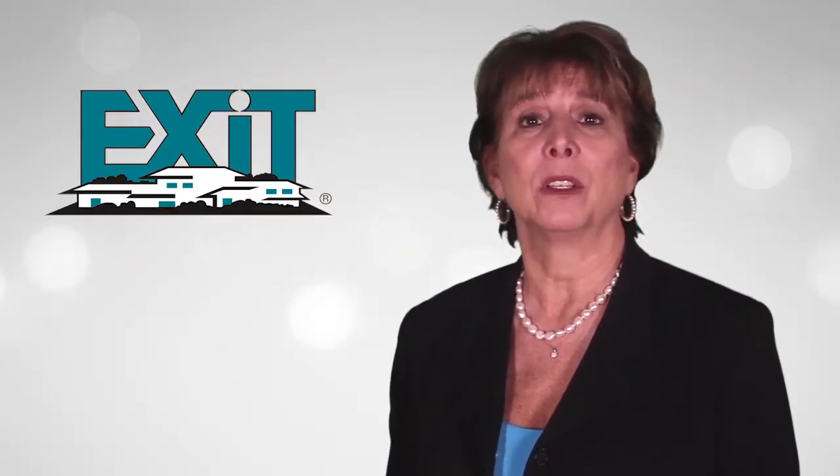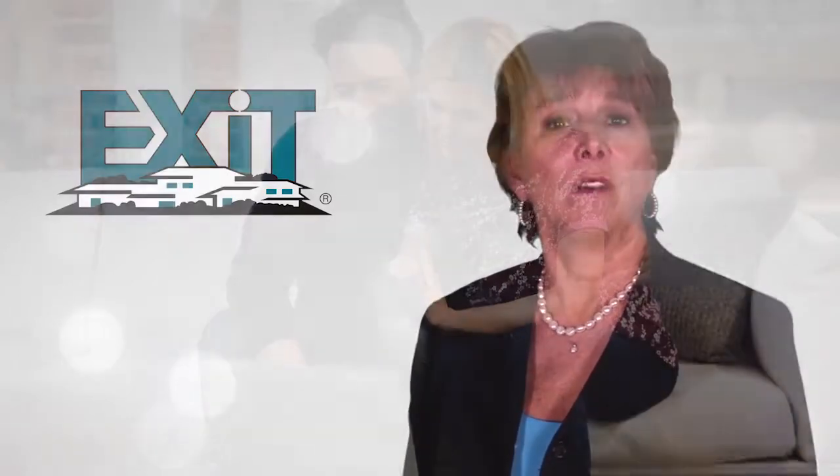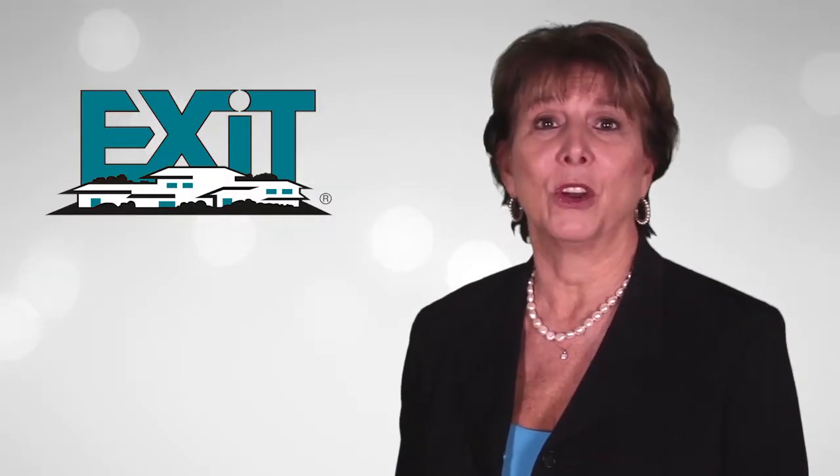We'd like to share with you the importance of staging your home to sell. Buyers are much more sophisticated than they were a few years ago. Often by the time they schedule an appointment to preview your home, they've already seen pictures online, they've Googled the address, and seen an aerial view. So if you're serious about selling, we need to talk.